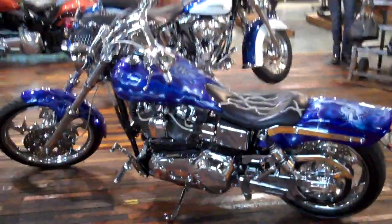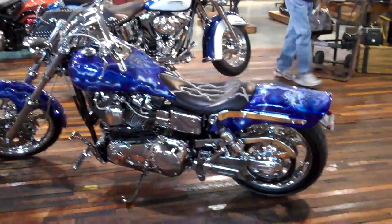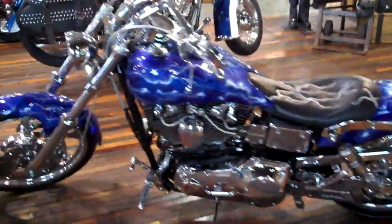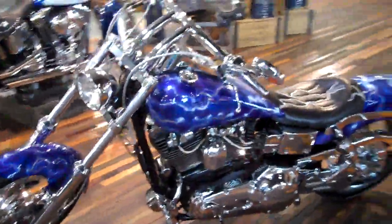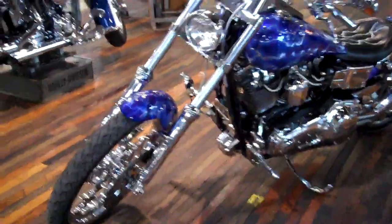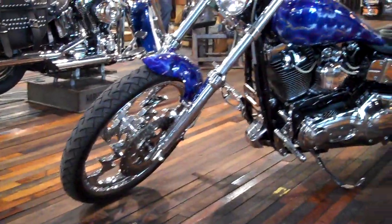This is a 2002 Harley-Davidson Dyna Wide Glide. To say that this bike is custom is calling it short. Front to back, everything has been done on this bike.